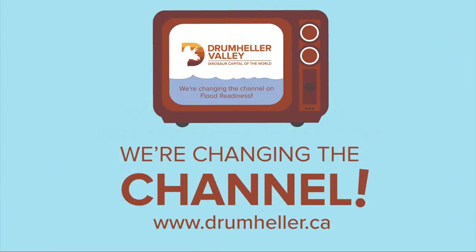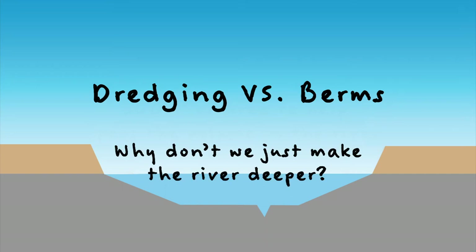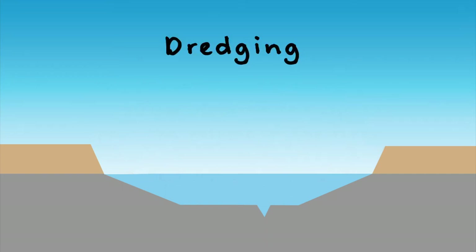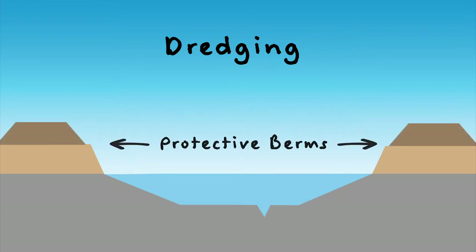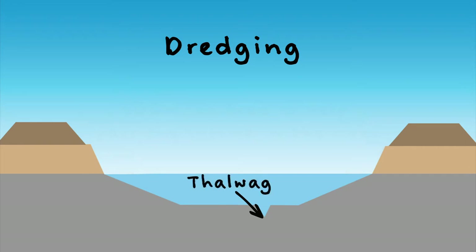So hey gang, we're here today to talk about dredging versus berms. Why don't we just make the river deeper? Here is the cross section of what the river bed looks like, with some of the protective berms that are in place right now. If this is the bed of the river, we call this little point here — and all rivers have them — it's called a thalweg. That's the deepest part of the channel, and that's what runs full of water through the winter to keep the stream alive and moving forward.